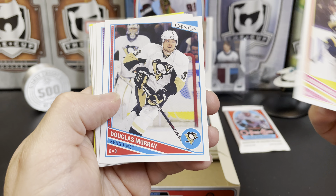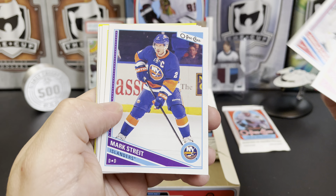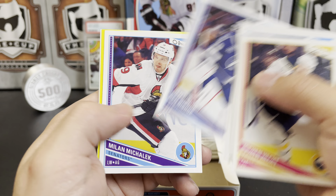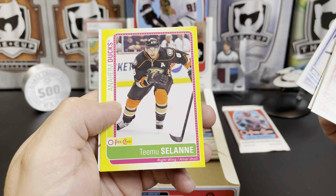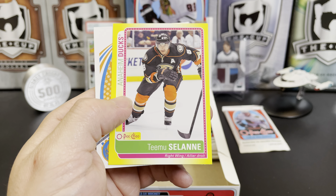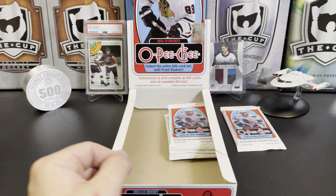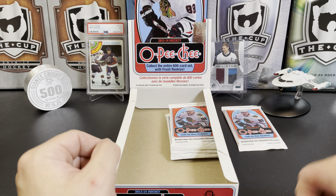Jochen Hecht, Doug Murray, Mark Streit, Mike Bossy, Ben Bishop, Milan Michalek. A T.J. Oshie sticker and a big Jeff Carter retro — oops, sorry for bumping the camera there.